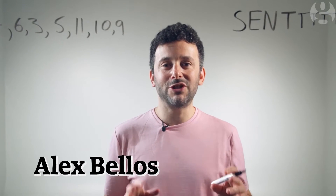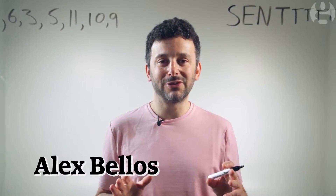Hi, welcome back. Earlier, I sent you two sequence puzzles. Did you solve them?